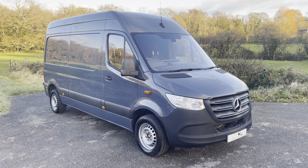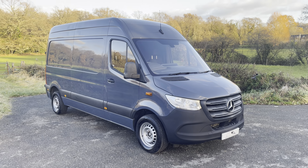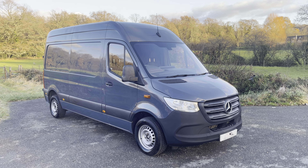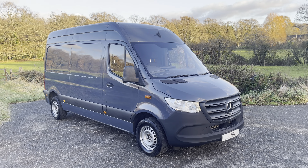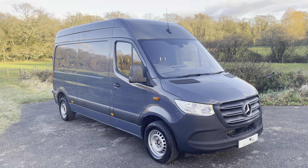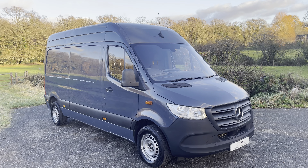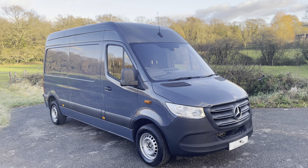Hi everyone, Dan here from Surrey Hills Commercials, hoping you guys are doing well. Today we have a fantastic van — a 2018 on a 68 plate, so the new shape Mercedes-Benz Sprinter. It is the 314 CDI, mid wheelbase, high roof, covered just over 37,500 miles on the clock. One owner from new, full service history, fresh service done by us along with a brand new MOT.